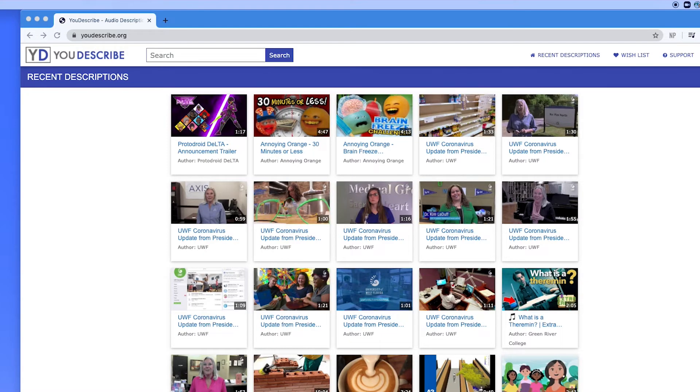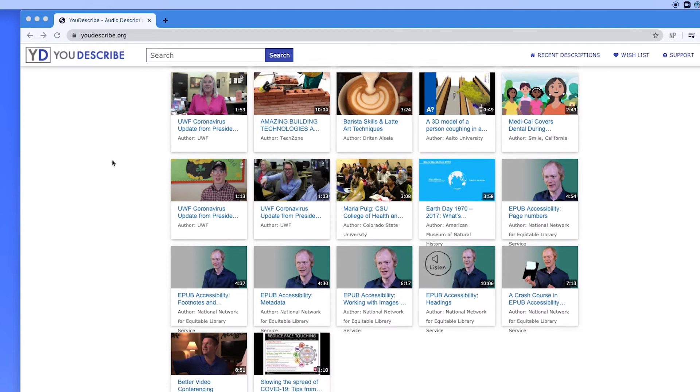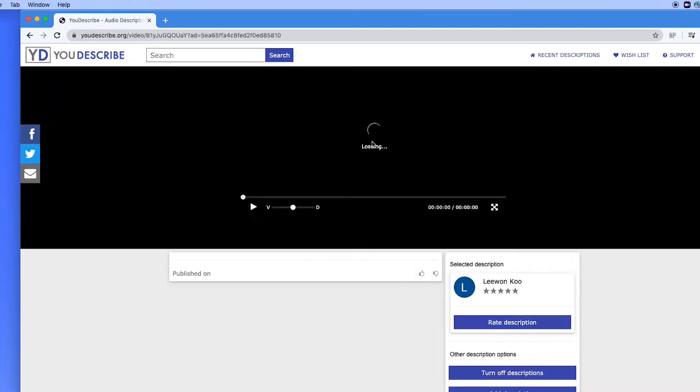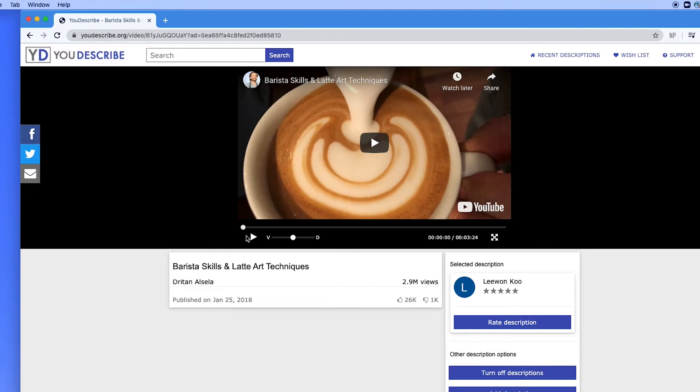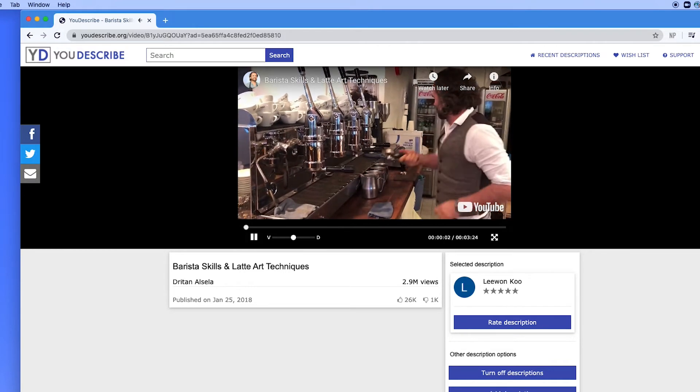Audio description is an accessibility tool for blind people to get access to video. It's like the converse of captions — description is an audio channel that describes what's happening on the screen. So I've created something called YouDescribe, which is a free online platform that lets anybody add their own audio description to any YouTube video.